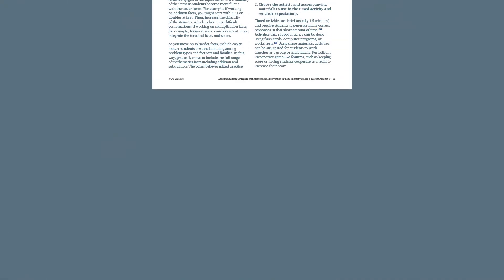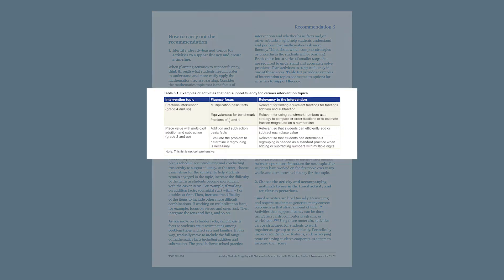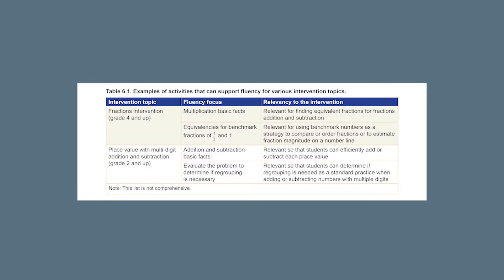There are five action steps outlined in the practice guide on how to carry out this recommendation. First, identify already-learned topics or activities that support math fluency. Target prerequisite skills needed for current or future more complex math concepts. For example, having a timed fluency activity on multiplication basic facts supports students in fluently solving fraction problems where they will need to access common multiples.